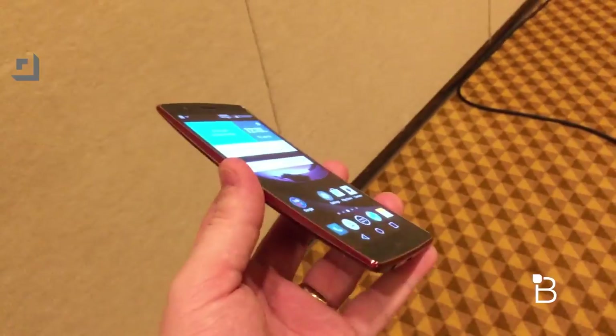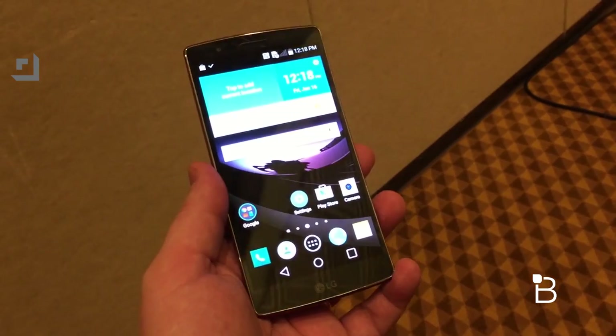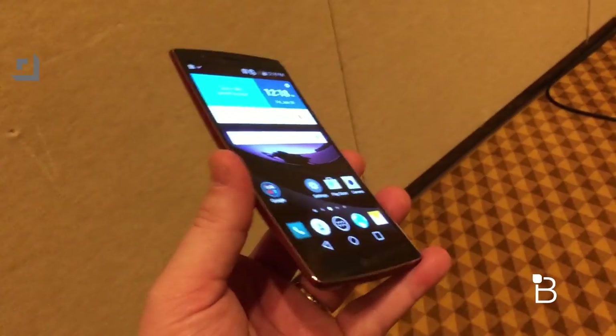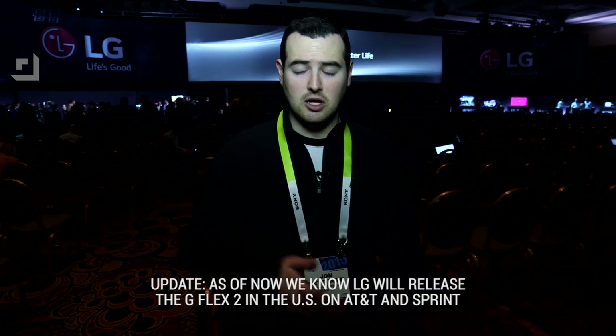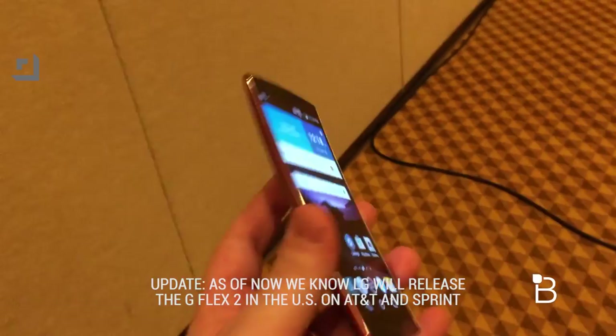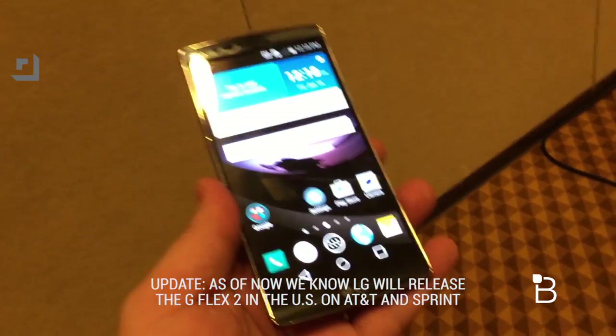This is really the first of the next generation of super phones — from the processor to the RAM to shipping with Lollipop, there is a lot to like about this phone. A few things we don't know yet: we don't know what carrier they're going to launch with or when they're going to launch. What we do know is the colors: they are going to ship in Platinum Silver or Flamenco Red, depending on whether you're feeling spicy or not.